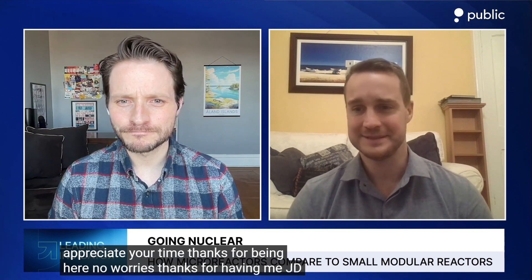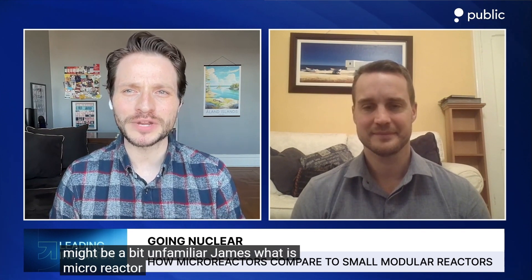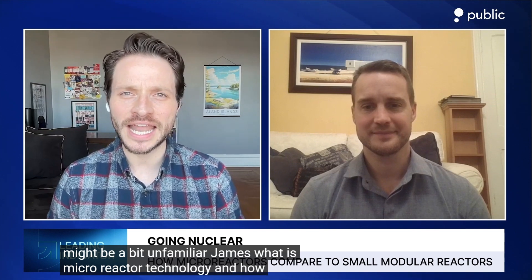Hey everyone, welcome to the show. Today we are joined for a one-on-one conversation with James Walker. James is the CEO of NanoNuclear Energy. James, I appreciate your time. Thanks for being here. No worries, thanks for having me, JD. So first let's start with a base definition for any of our listeners who might be a bit unfamiliar — what is micro reactor technology and how does it differ from traditional nuclear reactors?